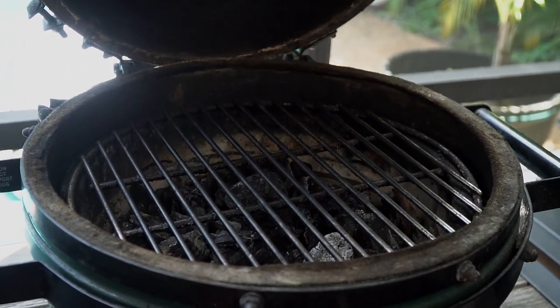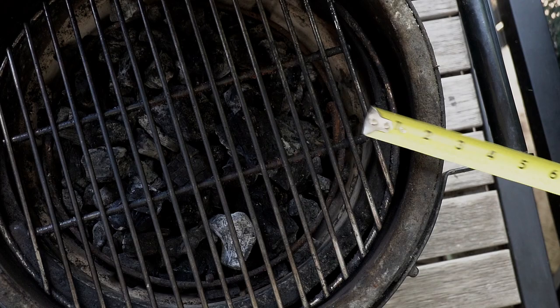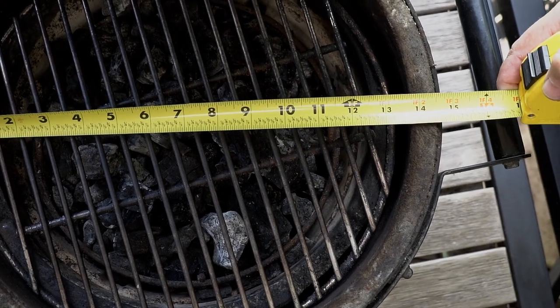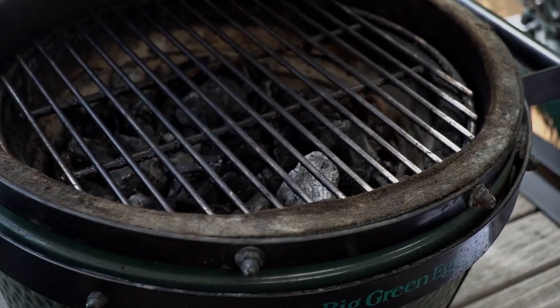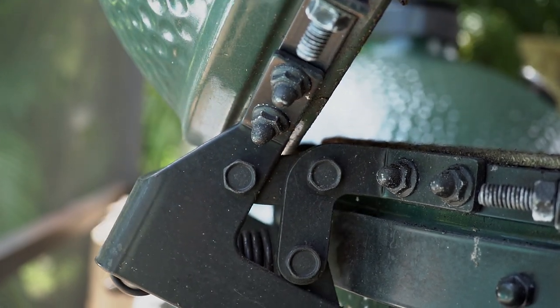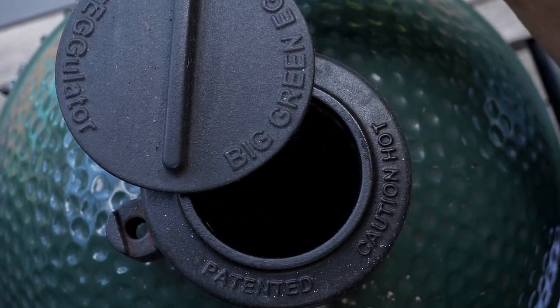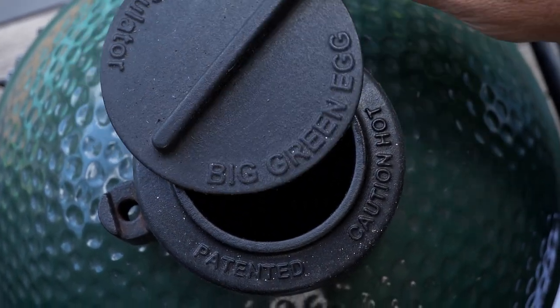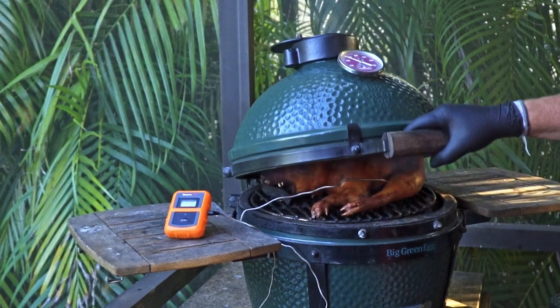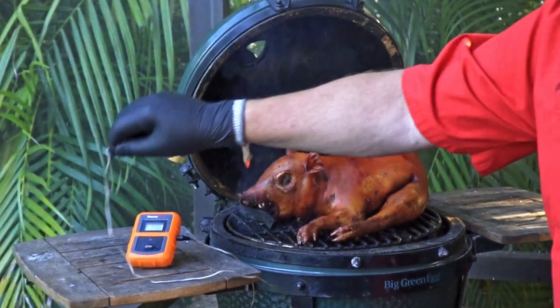The first one we're going to start with is the Mini Max, because great things come in small packages. The nice part about the Mini Max is it is portable at a mere 76 pounds. It's got a 13-inch grid diameter and 133 square inches of cooking space. You can use this to cook a lot of different things. They say it's good for up to a 12-pound turkey. You can cook four burgers easily, a whole chicken. You can easily do two steaks, and this will fit a whole rack of ribs. If you check out this video, one whole suckling pig can be done on this Mini Max.